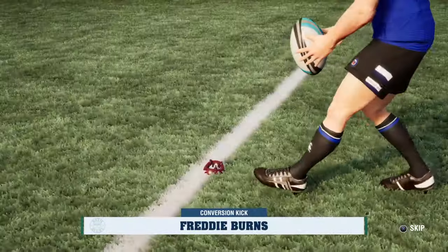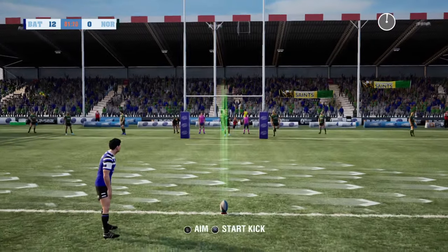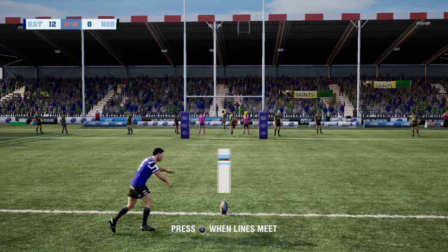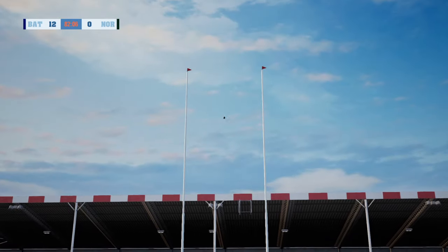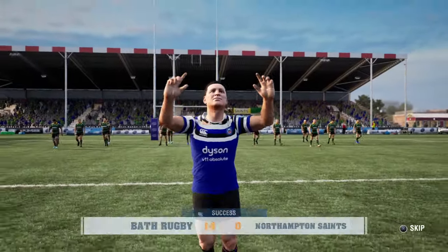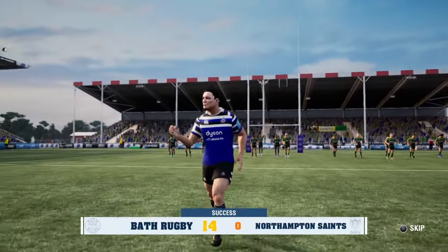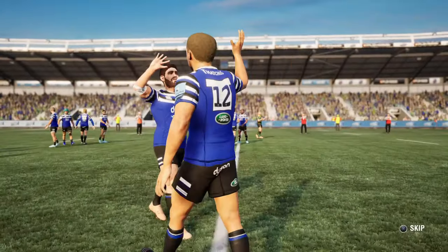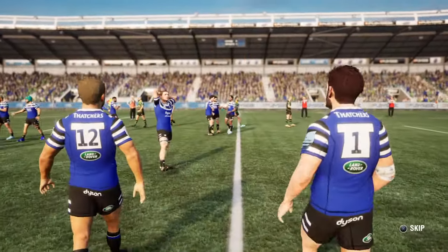A chance to add another two here. This should turn into an easy seven points with a conversion. No trouble with that — two more points. And that is the game. Bath the winners over Northampton.